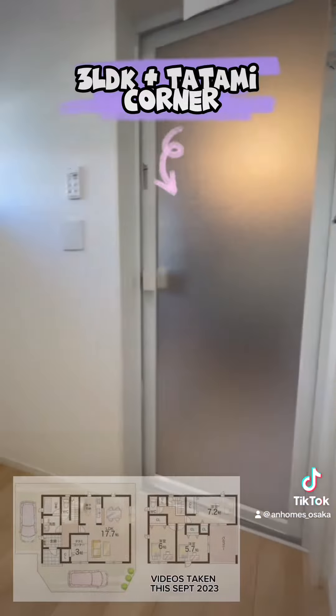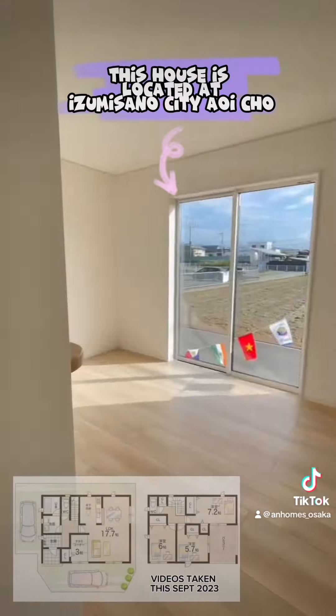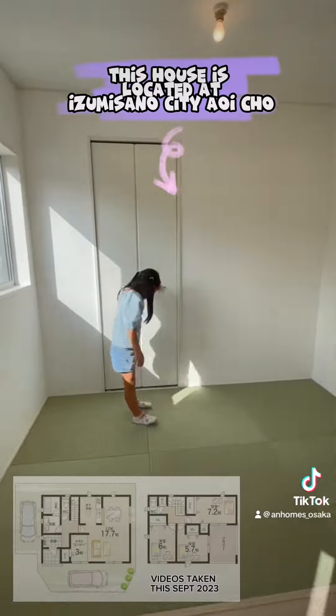3LDK Plus Tatami Corner. This house is located at Izumisano City, Aoi Cho.